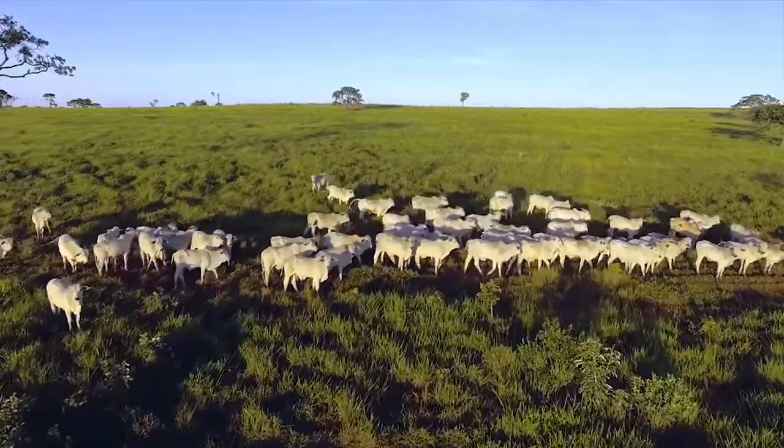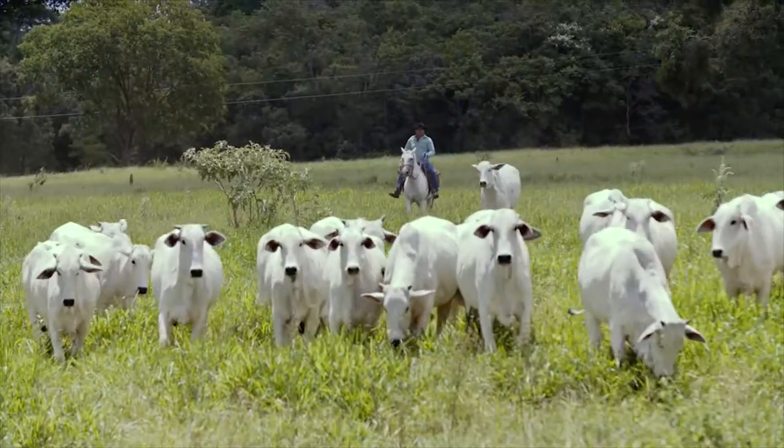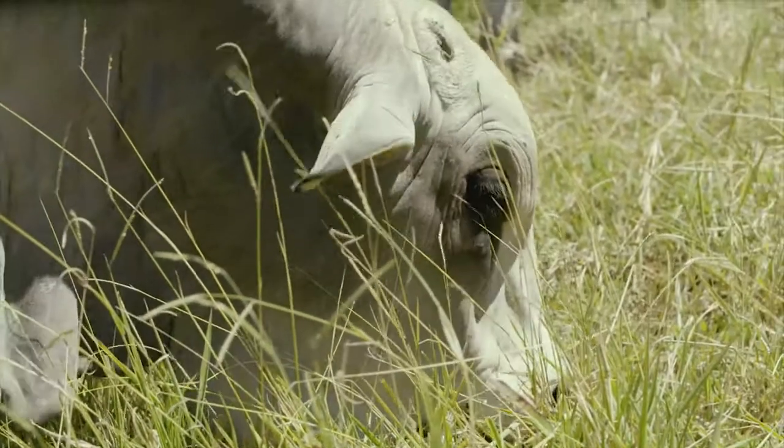World population is growing, and Brazil has an important role in feeding that growing population. Our system of production is natural — it's on green pasture for most of the year. We do not use grains in most of our production, so the cattle do not compete with people for food.